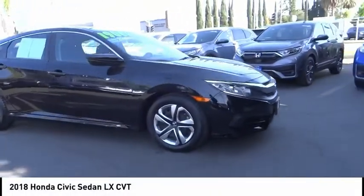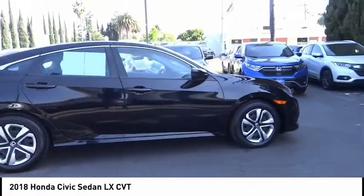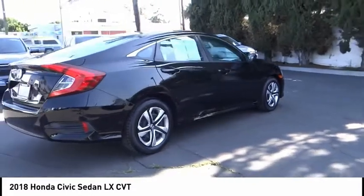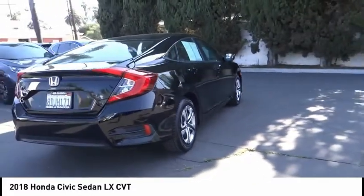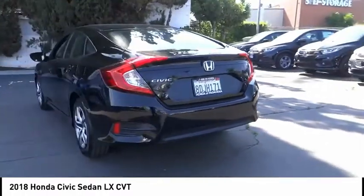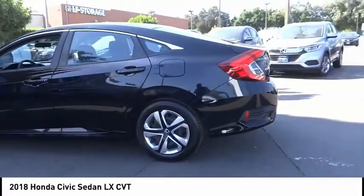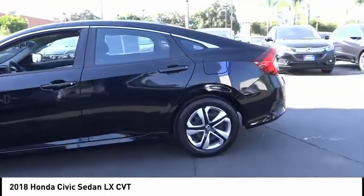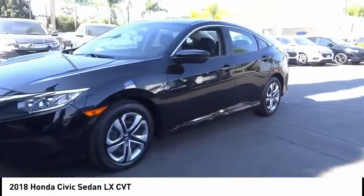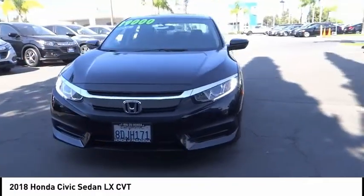Come test drive the 2018 Honda Civic — practical, awesome gas mileage, and incredibly reliable. This vehicle has less than 25,000 miles. Here are some of this vehicle's great options: electronic stability control, brake assist, traction control, remote keyless entry, four-wheel disc brakes, speed control, rear window defroster, security system, low tire pressure warning, and power windows. Drive away with a great deal on this vehicle — call or stop in today.